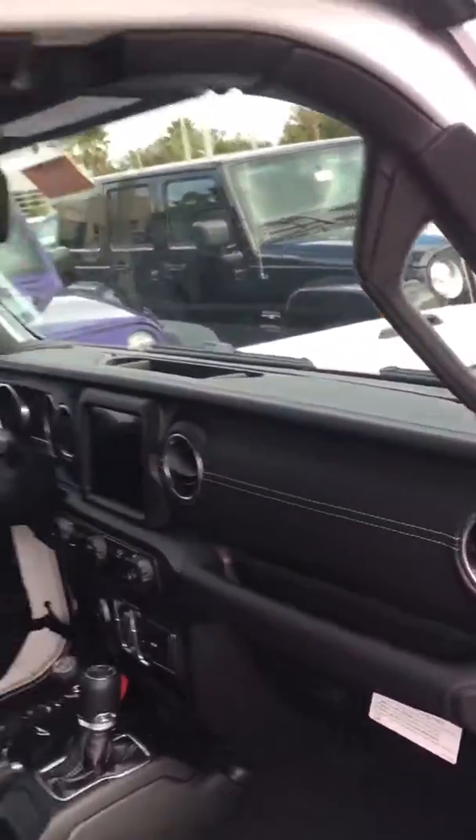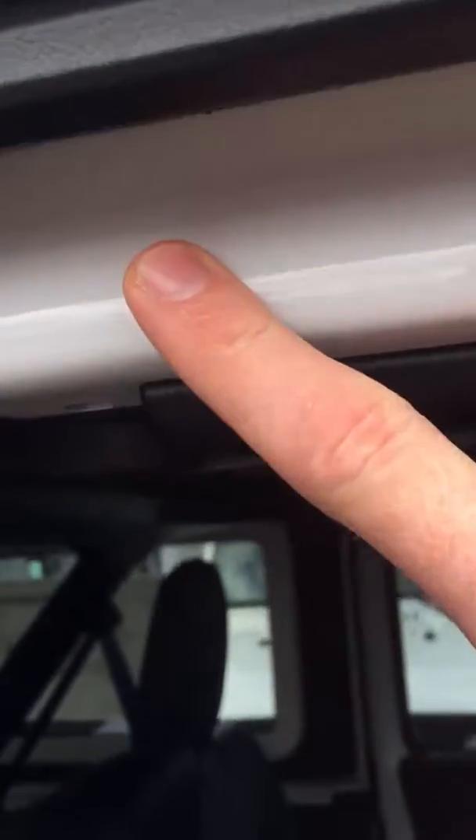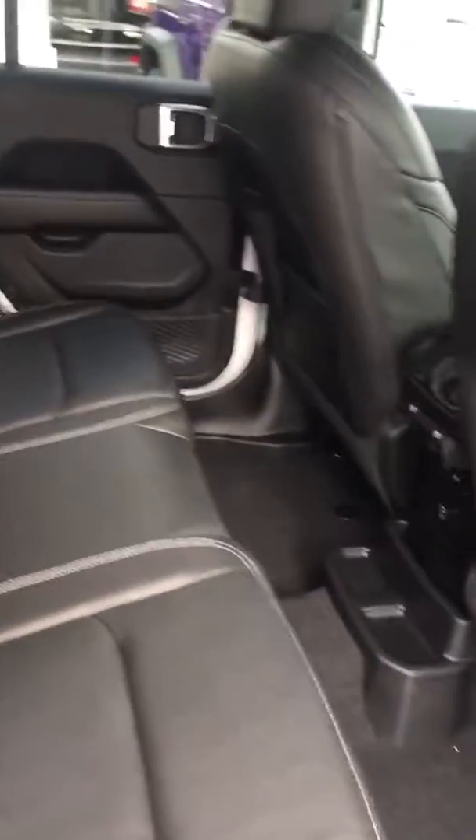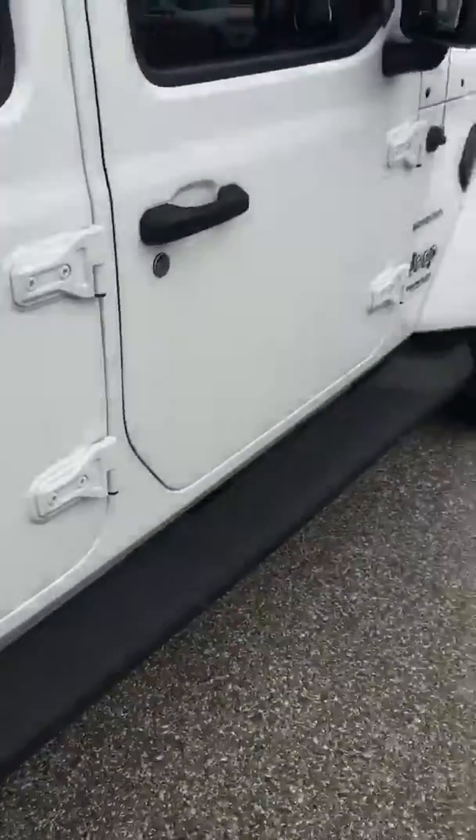Looks phenomenal inside and out. One thing that a lot of people haven't really discussed yet is you've got your paint-matching crossbars here for when you take the top off. It looks amazing. Of course, you've got your bigger wheels on the Sahara, and you've got your running boards as well.